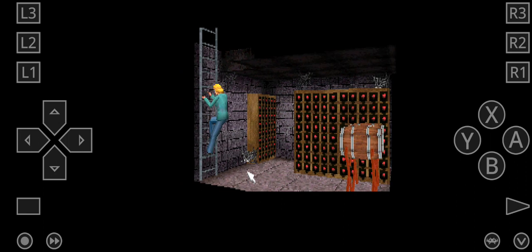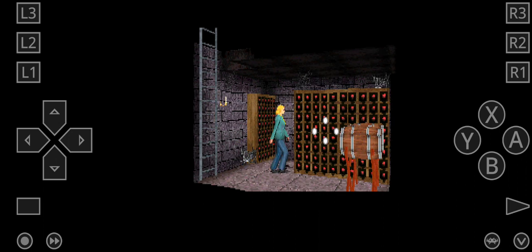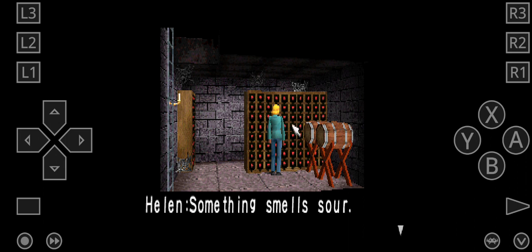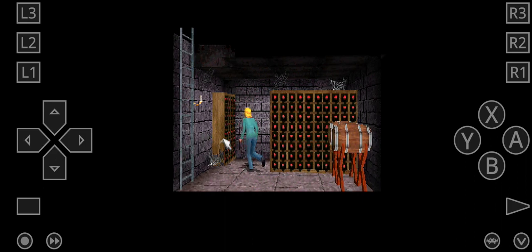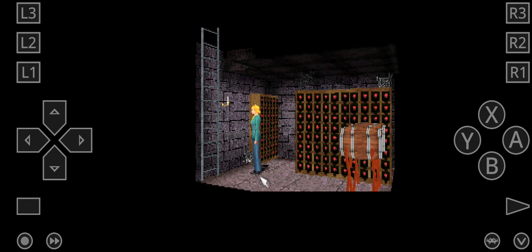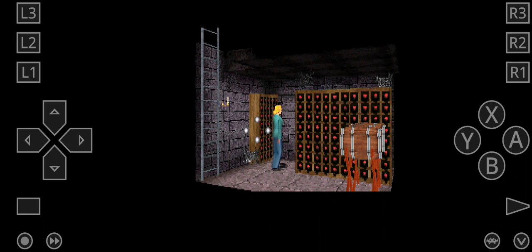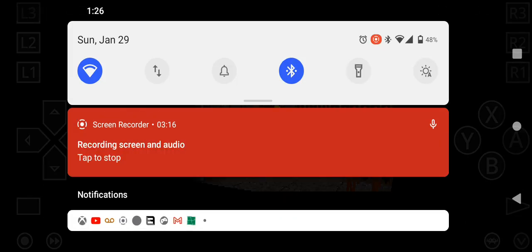A new area. There are many bottles of wine. Something smells sour. My barrels. I will look around. The shelf is covered in cobwebs. There we go. And the floor.